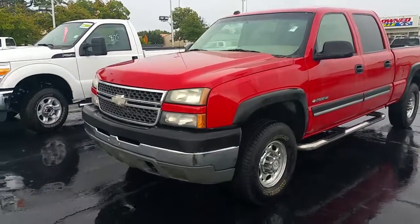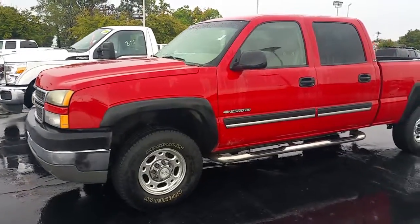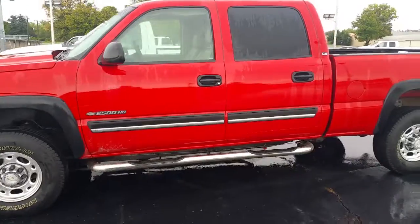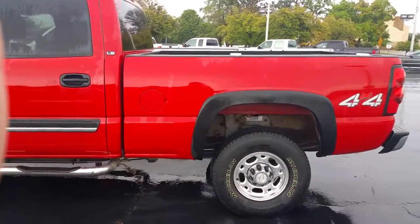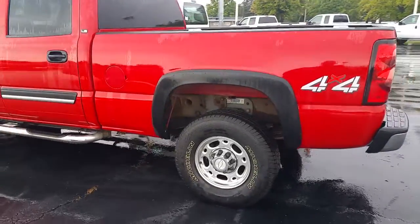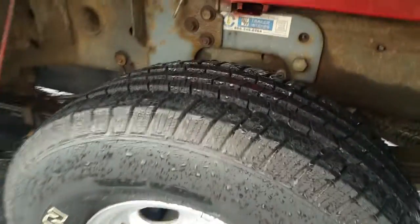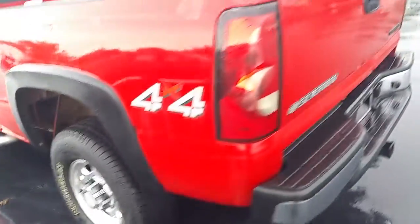Hi folks, this is Chris Tencher with East Tennessee Dodge. I wanted to show you this '05 Chevy Silverado 2500 HD that we have in stock. It does have a BMW. Good tire tread.